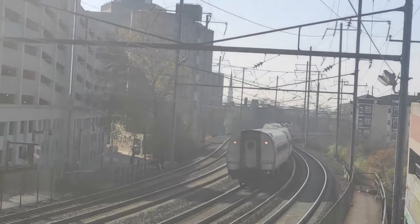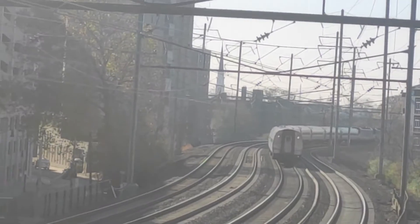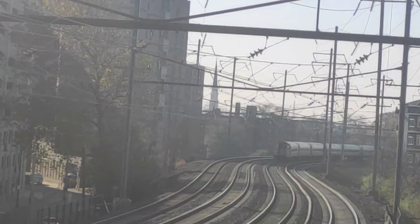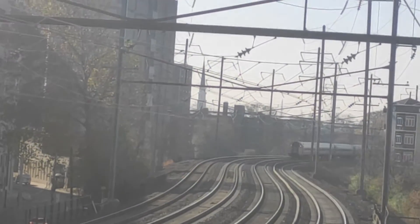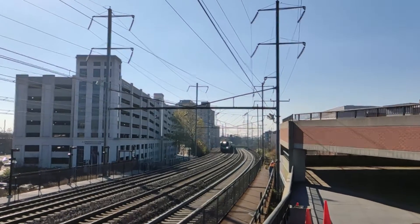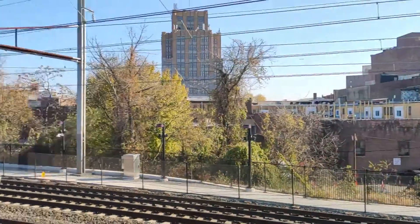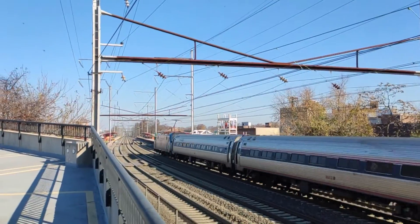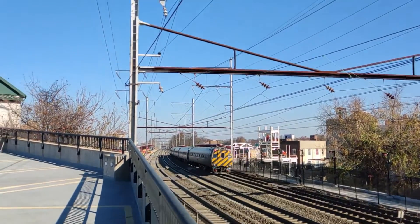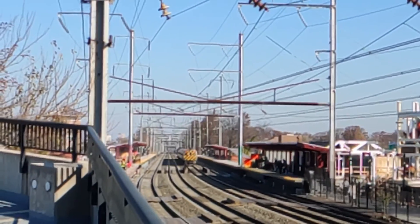And that is all the improvement projects I propose for the Northeast Corridor southern section between New York and Washington DC. If you want to see me cover the northern section of the Northeast Corridor to Boston, or have any thoughts on these improvements or better alternatives, feel free to put them in the comments. If you want to learn more about the Frederick Douglass Tunnel, you can check out the linked video. Thanks for watching and I'll see you in my next video.